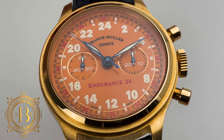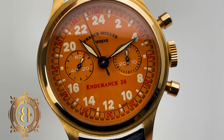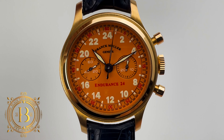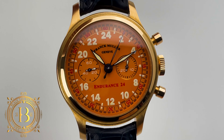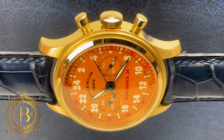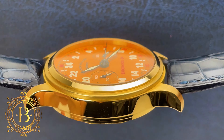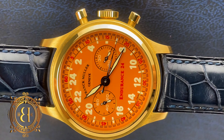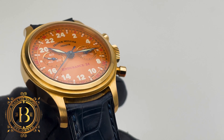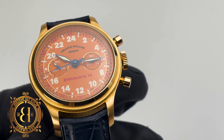Here we have an interesting piece from the Master of Complications. But instead of the typical tonneau-shaped cases that we are used to seeing today, this one has a traditional round case, a shape that was mainly used by the watchmaker when it was founded in 1991. This timepiece is a limited edition Franck Muller Endurance 24 chronograph dressed in 18 karat gold, designed to celebrate the brand's sponsorship for one of the McLaren F1 cars that raced in the 24 Hours Le Mans race in 1995.